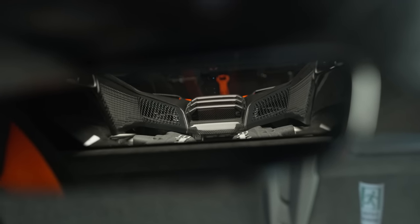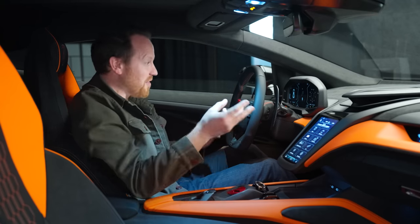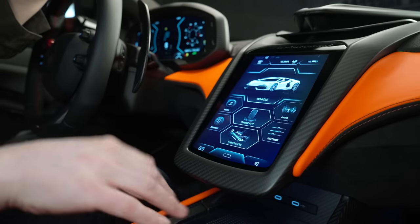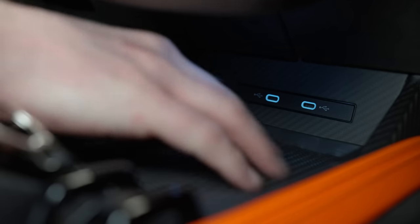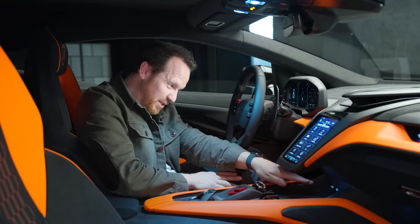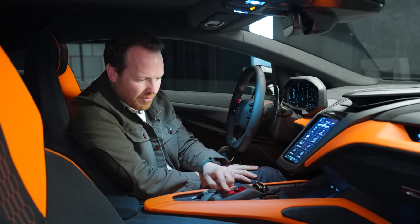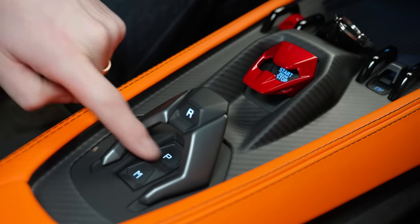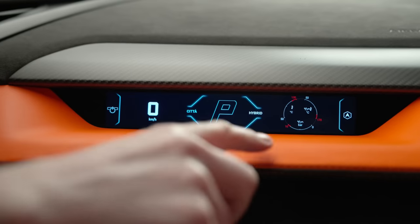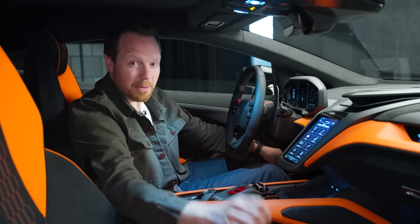There are three screens: a digital instrument cluster behind the wheel, a portrait floating screen in the middle — cleverly floating to create space underneath for your phone, sunglasses, and two USB sockets — and a third screen for the passenger so they can see exactly how much you're breaking the speed limit. The famous flip-up cover over the start-stop button is present, along with the familiar gear selector and rubberized mats for storage.